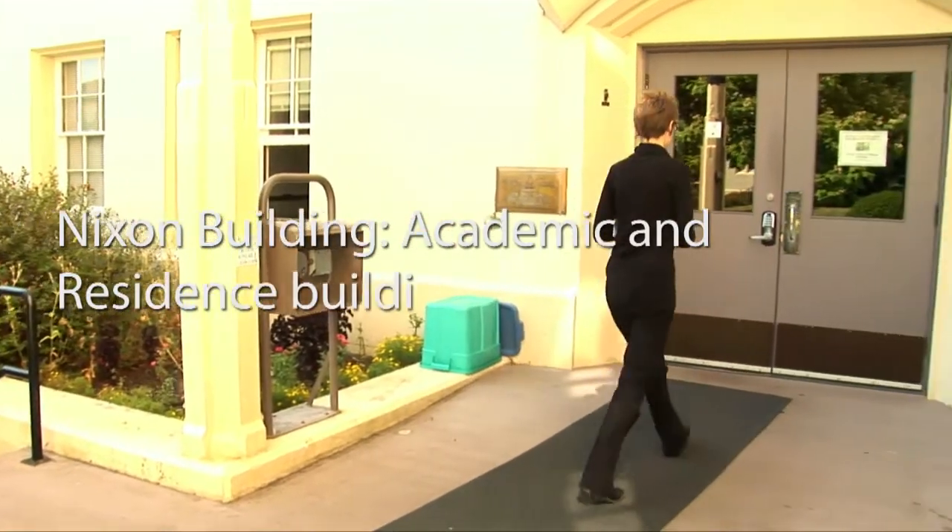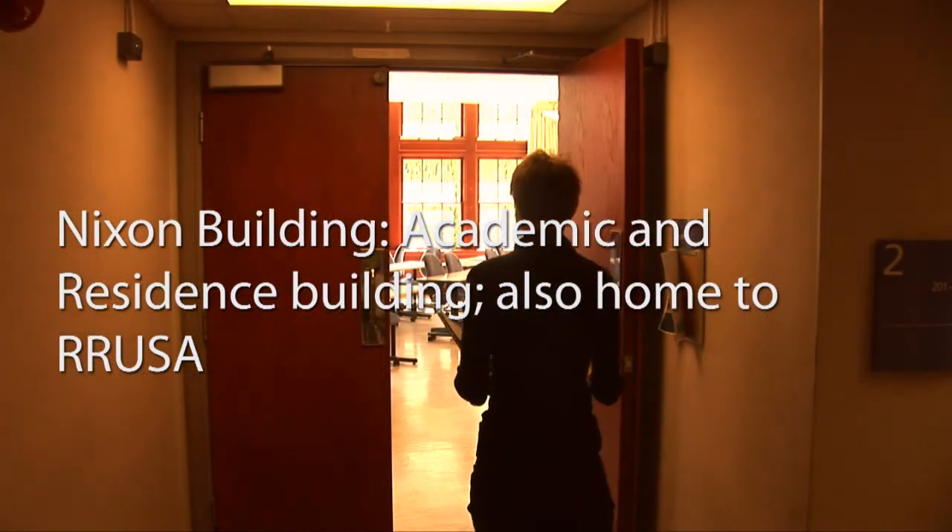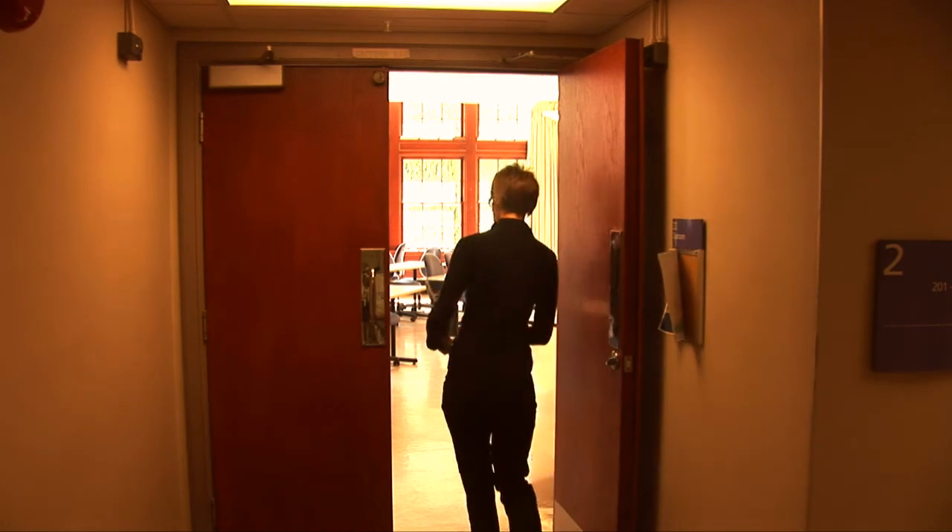Next on the list: the Nixon Building, home to the Royal Roads University Student Association Office, as well as classrooms, offices, and student residences.